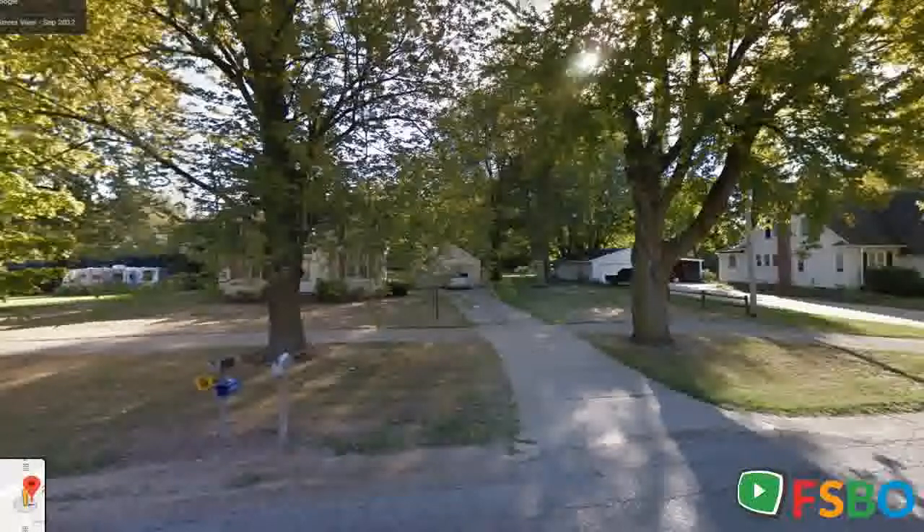The master suite features a jet tub, heated floor in the entry room, and a two-stall detached garage with a storage shed out back. This is a perfect move-in ready home with a big home feel for its size, set on a beautiful wooded lot right in town.